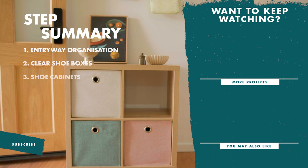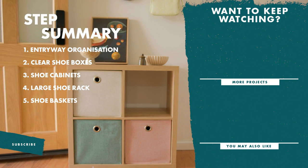And there you have it — plenty of tips to keep your shoes away for room to play. If you enjoyed this video, don't forget to like and subscribe for more tips and tricks.